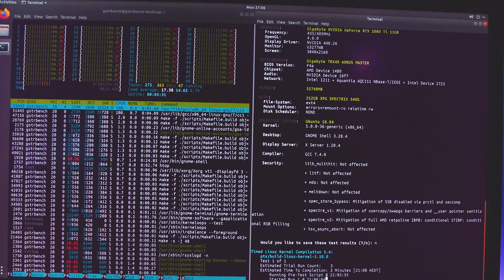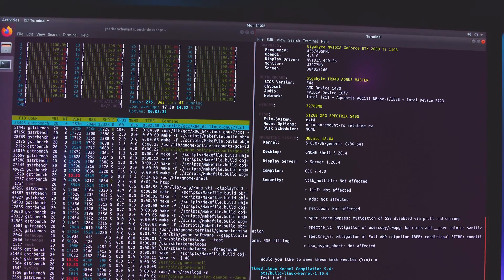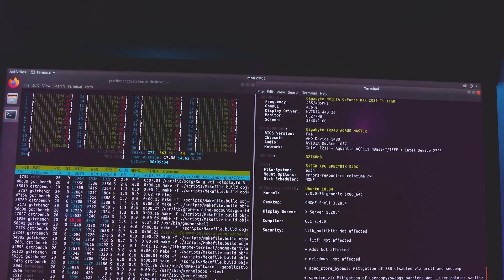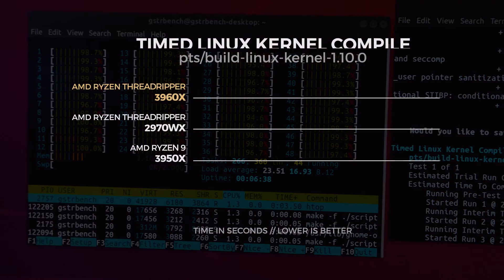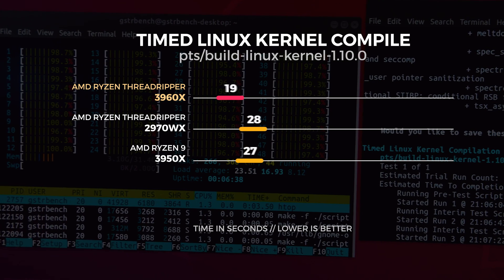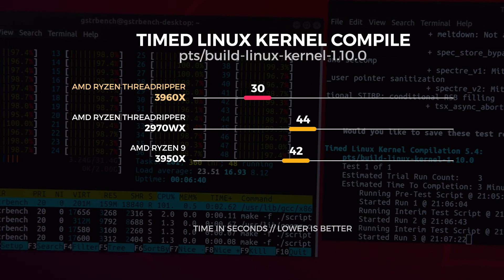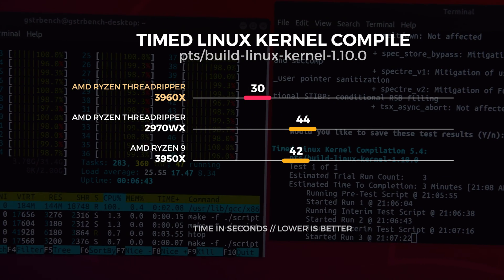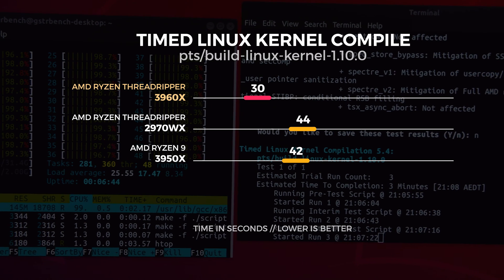Our last batch of tests was a timed Linux kernel compile benchmark. This benchmark compiles a Linux kernel version of your choice — I selected version 5.4 release candidate 3. It runs three times and calculates the average compile time, with a lower score being a better result. The 3960X averaged around 30 seconds to compile the kernel whereas the 2970WX averaged around 44 seconds, making the 3960X around 38% faster.